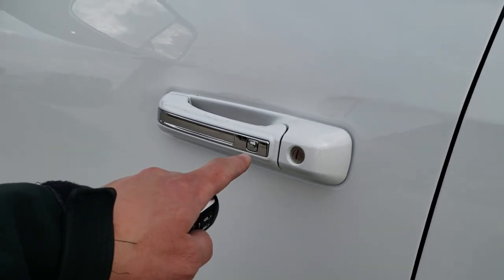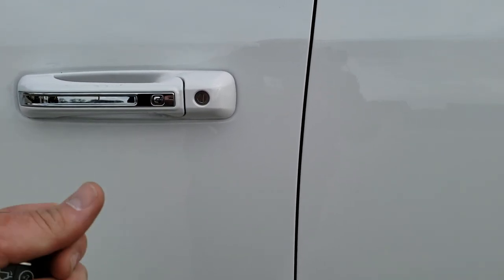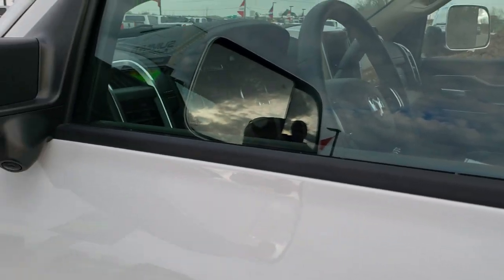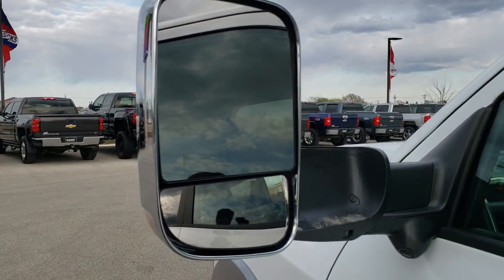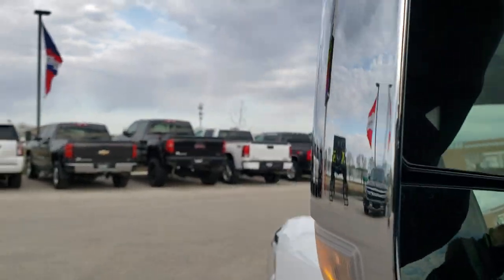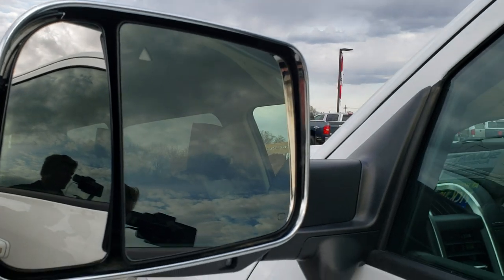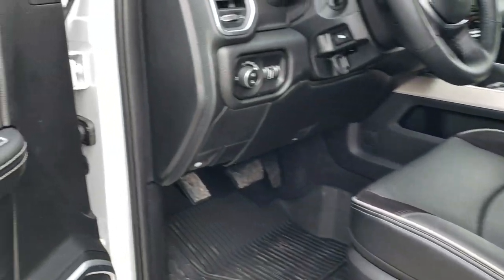It has the enter-and-go system so you can lock your doors — all you have to do is have the key in your hand or in your pocket and watch the door lock. It'll automatically unlock. These mirrors are power fold-in, though they are still manual fold-up. They also have blind spot monitoring, which is new on the new body style. And these little mirrors are power as well — I'll show you how those work.